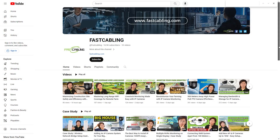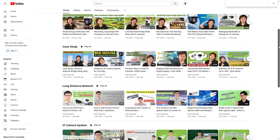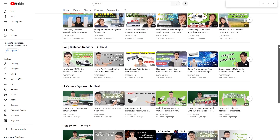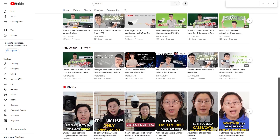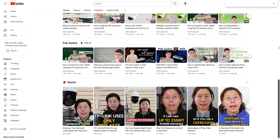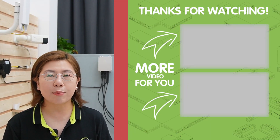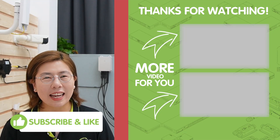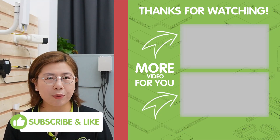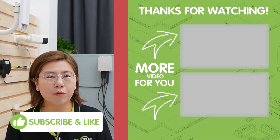If you're wondering whether you can add more cameras to the solar power system, you can watch our next video on how to calculate the solar power size. That wraps up today's video on building a solar power IP camera system setup. Stay tuned for more tech innovations and tips to keep your construction site safe and efficient. Thank you for joining us — don't forget to like, share, and subscribe for more.